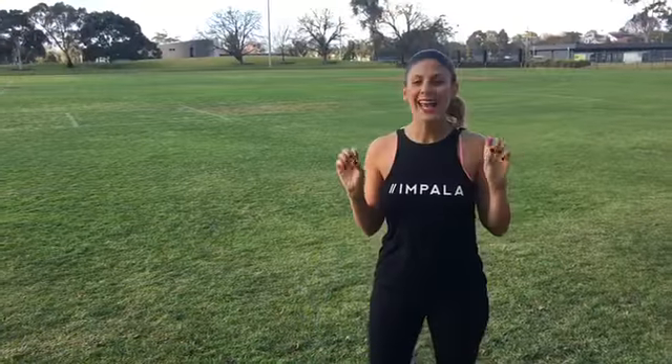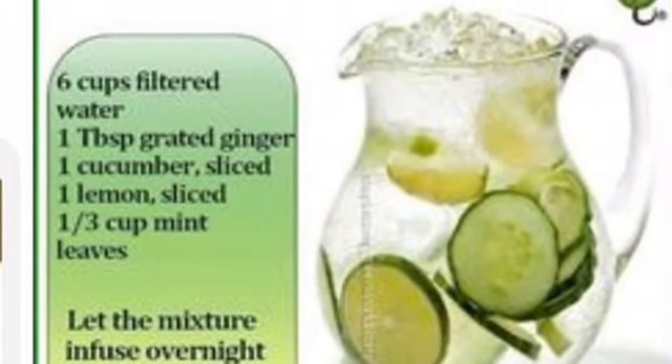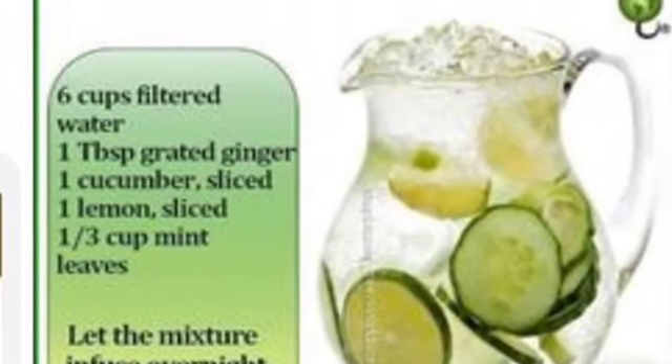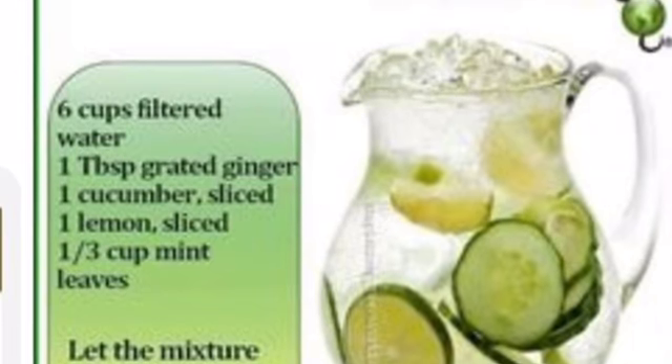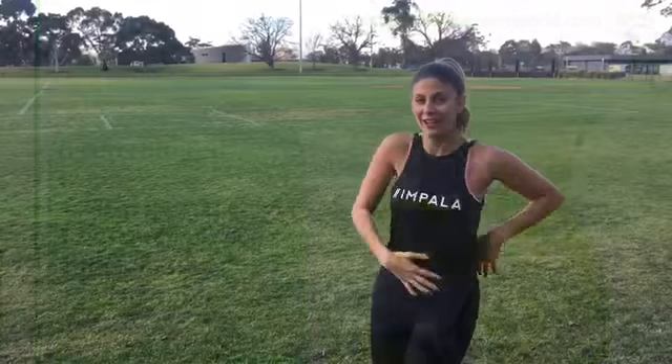If you need a little bit of extra help, there is a secret potion that Andy has shared with us. It's called the Flat Tummy Potion. It's a mixture of — get your pens ready — ginger, mint, lemon, cucumber, infused in filtered water overnight and drank the next day, and voila. Well, not yet, but we'll keep going and see what's going on.